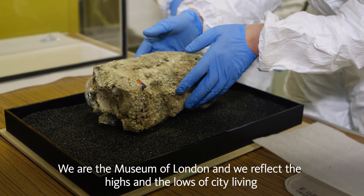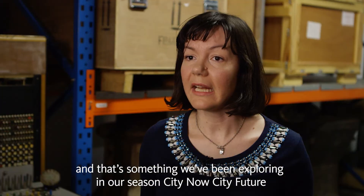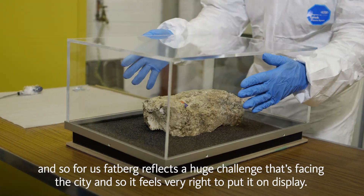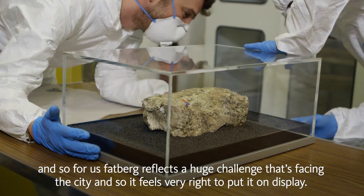We are the Museum of London and we reflect the highs and the lows of city living. That's something we've been exploring in our seasons around city future, and for us the fatberg reflects a huge challenge facing the city — so it feels very right to put it on display.